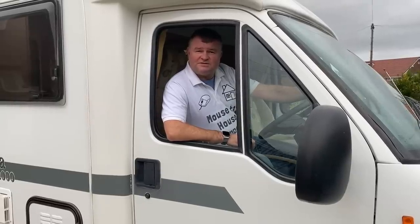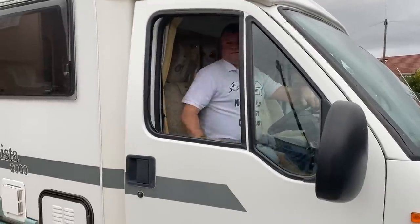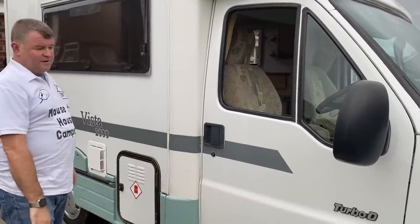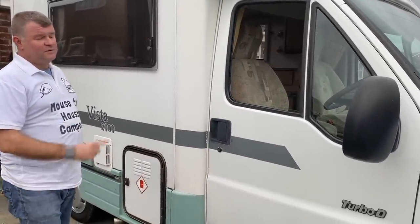I won't be doing any drone footage today as such, but I hope you still enjoy it because I've still got the full video footage from the outside as well as the inside for you to enjoy. This is a 16-foot model, quite a short wheelspan. I hope you enjoy it — I'll carry on now with the outside part.